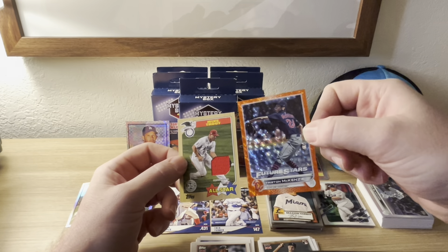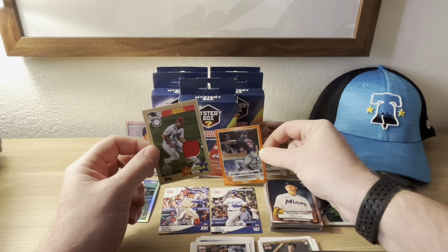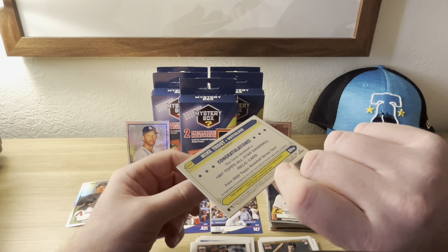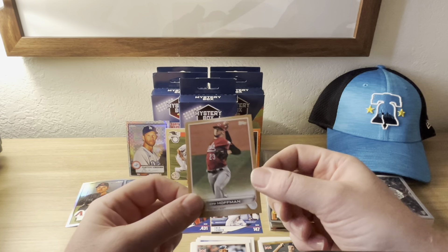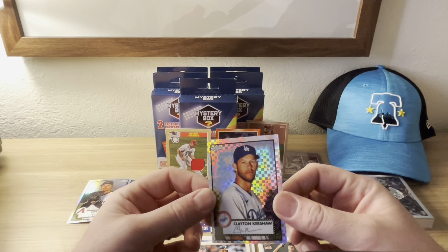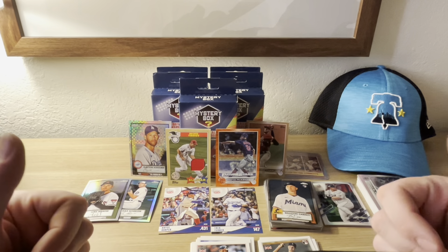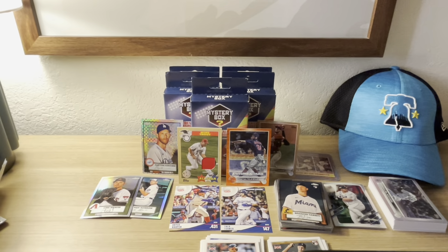Quick recap: got a Tristan McKenzie orange numbered to 299 — let me know in the comments if he's doing well this year with the Guardians. We got a Mike Trout game-used jersey card from the All-Star 35th, a Jeff Hoffman 2022 gold, and a special refractor of Clayton Kershaw — would be better if he were playing this year, but not bad. Mystery boxes from MJ Holdings, ten bucks — worth it in my opinion, all day every day.